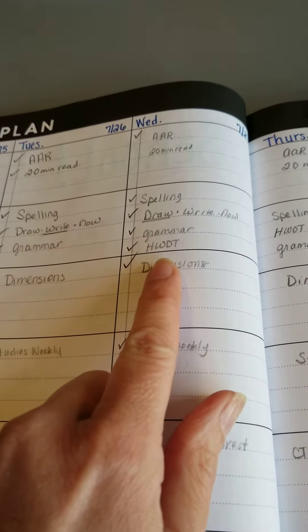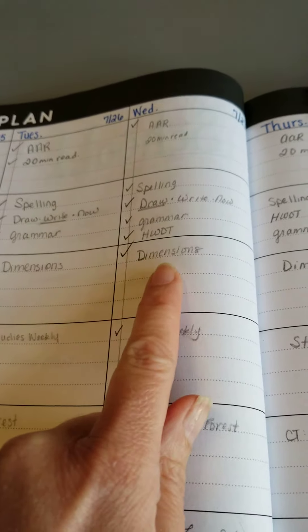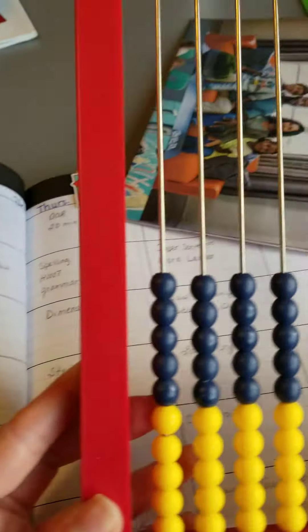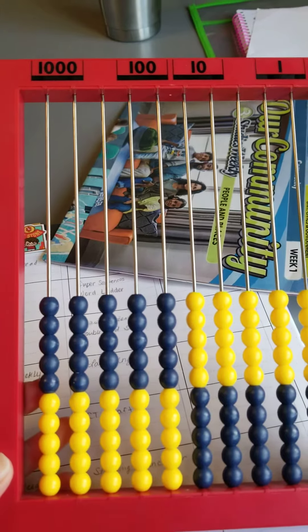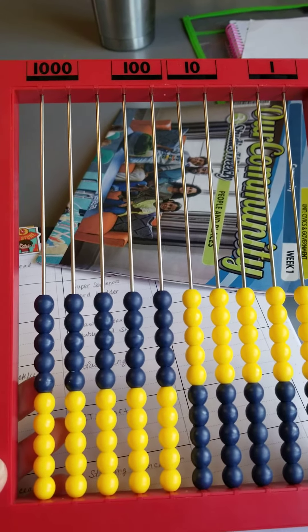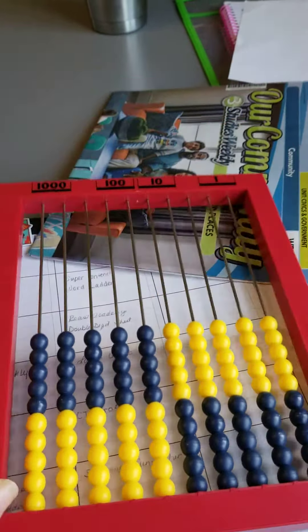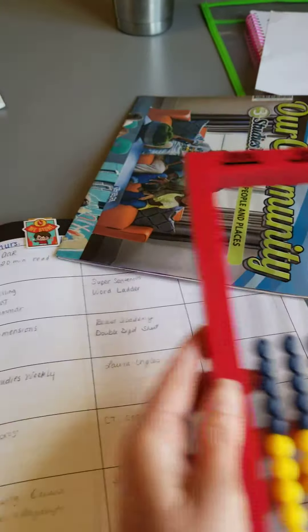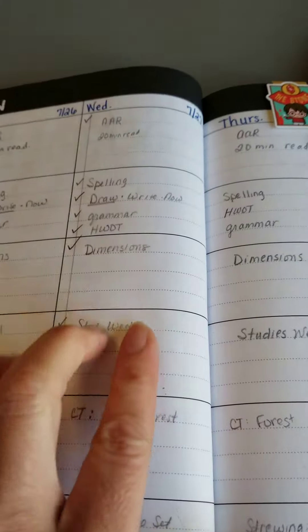We did grammar, Handwriting Without Tears, and Dimensions. Dimensions actually called for a manipulative that we didn't have — it called for place value markers. So I just used this abacus, which is something we honestly have not hardly used, but we used it today for a whole different purpose.